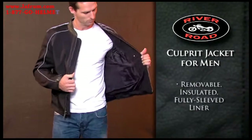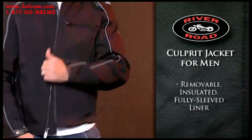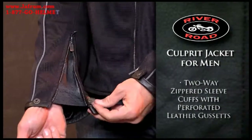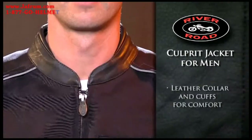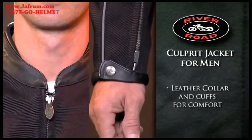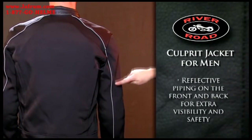A removable insulated fully sleeved liner provides warmth in cooler temperatures. Two-way zippered sleeve cuffs with perforated leather gussets provide added ventilation when open. Leather collar and leather cuffs add interest and provide comfort, while reflective piping on the front and back gives increased visibility.